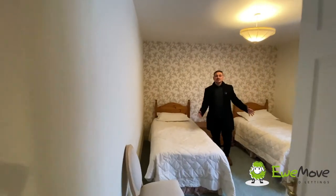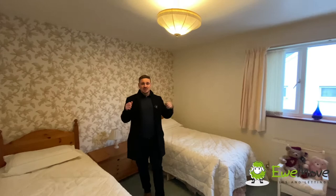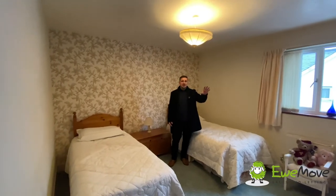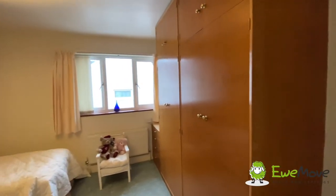Heading on through into bedroom number two, and much like bedroom number one we're presented with a great-sized double bedroom. We're currently housing two single beds comfortably with plenty of freestanding furniture and a good-sized wall-fitted wardrobe, with plenty of floor space to spare.